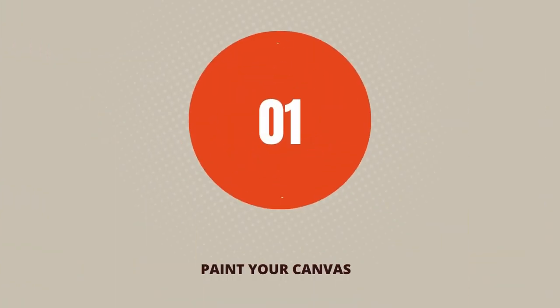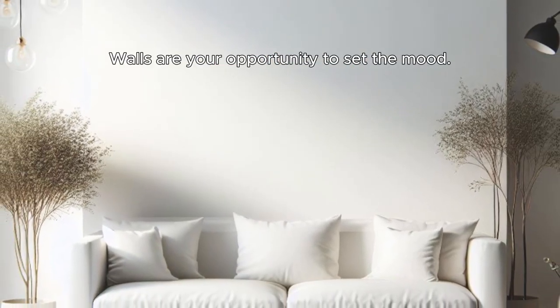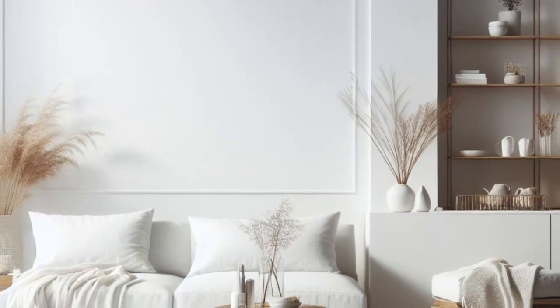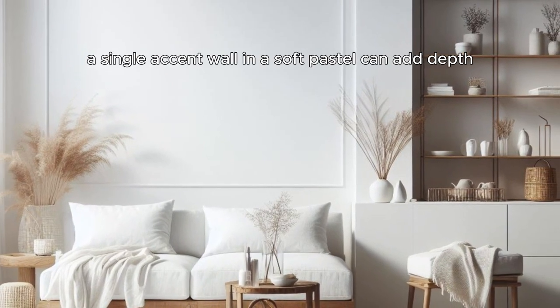Step 1: Paint your canvas. Think blank slate, not boring. Walls are your opportunity to set the mood. Opt for light, airy colors like white, beige, or greige. Feeling bolder? A single accent wall in a soft pastel can add depth.